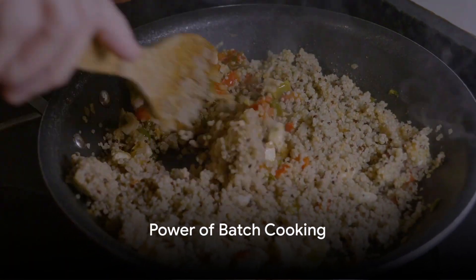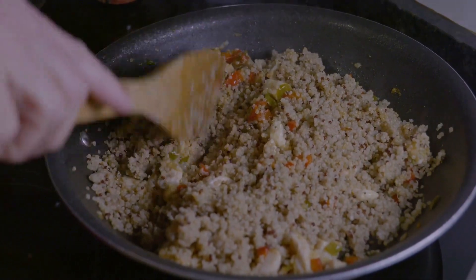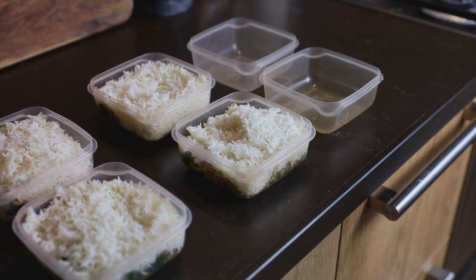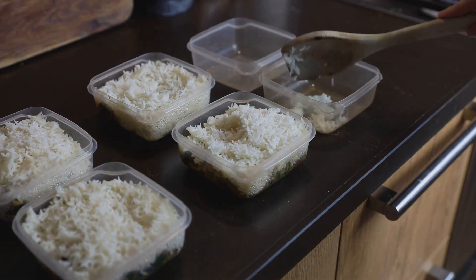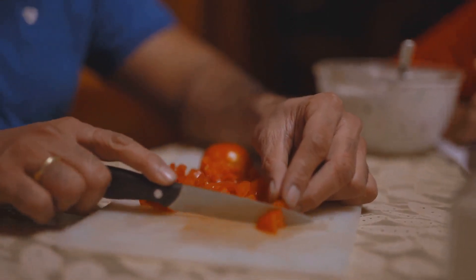Ever wondered how to make the most of your limited time and resources in the kitchen? Let's start with the power of batch cooking. Batch cooking is a game-changer, especially when it comes to managing busy schedules. It's all about preparing large quantities of staple ingredients in one go.